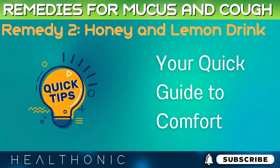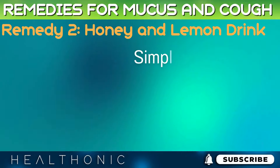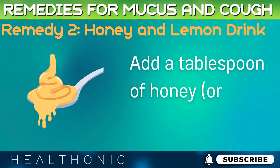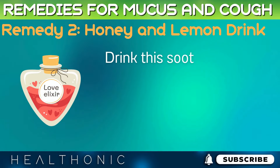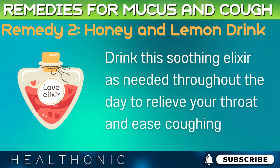Preparing a honey and lemon drink is quick and easy. Simply squeeze the juice of half a lemon into a cup of warm water. Add a tablespoon of honey, or to taste, and stir well. You can adjust the proportions according to your preference. Drink this soothing elixir as needed throughout the day to relieve your throat and ease coughing.